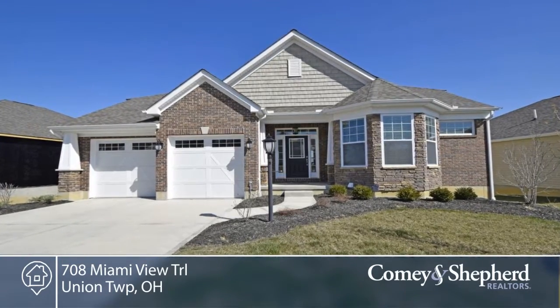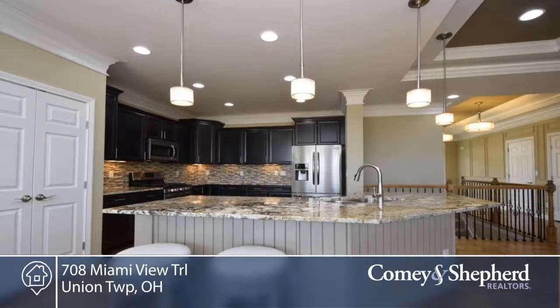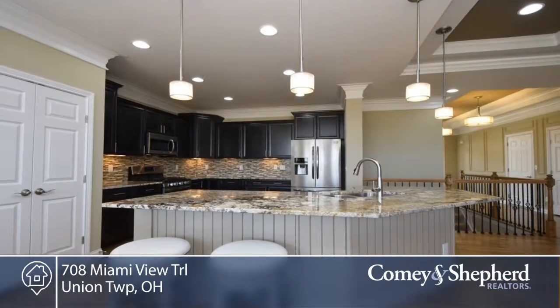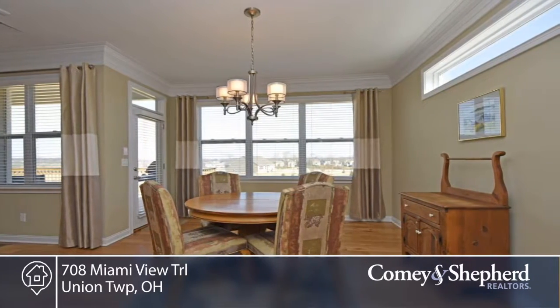Here's a stunning open floor plan with upgraded amenities and designer decor. There's a fabulous open kitchen to the great room with fireplace. A beautiful master suite with deluxe master bath, first floor study, and first floor laundry.